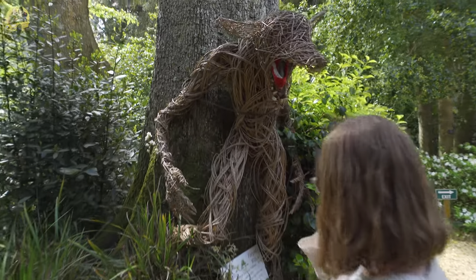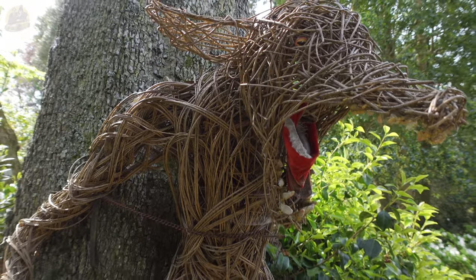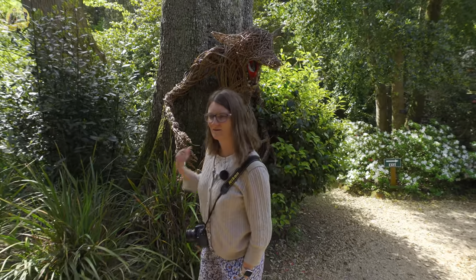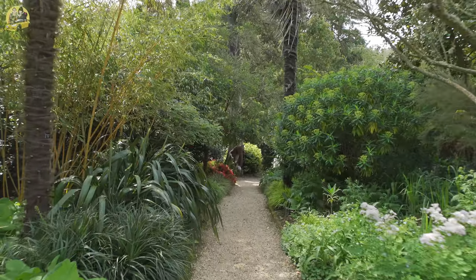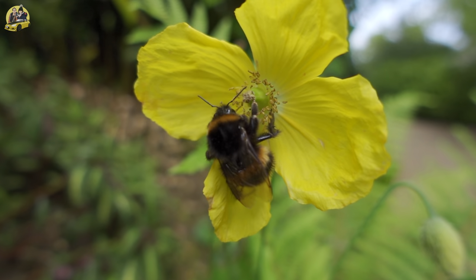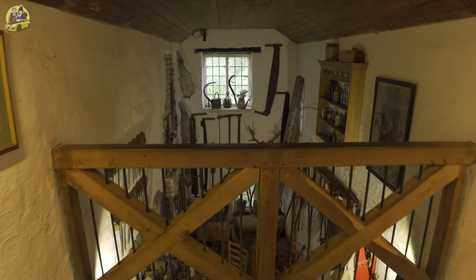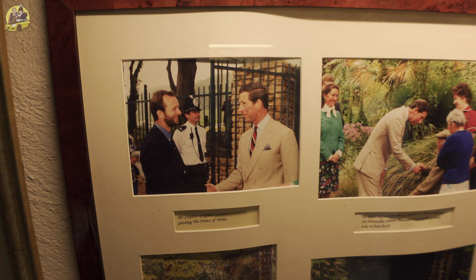There's a willow sculpture — yeah, but he's quite scary. They do a good Halloween trail here. That was an interesting little building — all the kind of traditional tools in there. There was also a set of pictures showing the visit of Prince Charles — then Prince Charles, now the King — in 1993. That's as high a recommendation as you can get.